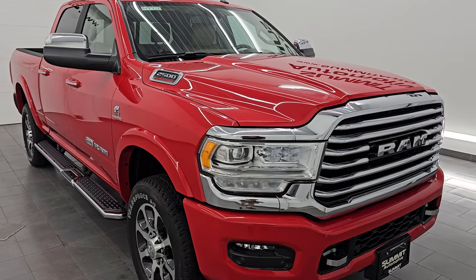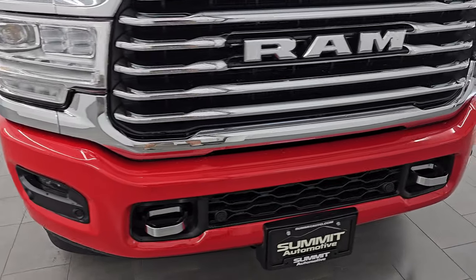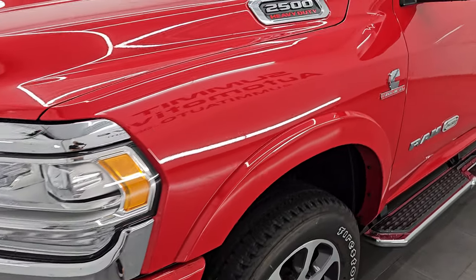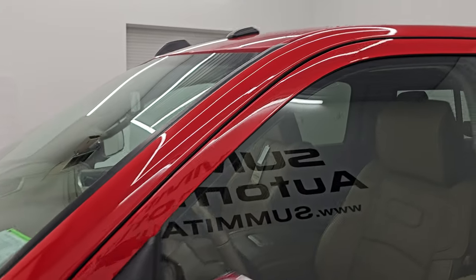This is a one owner, clean title history, clean Carfax out of Colorado. I'm going to go all the way around in this video — inside, start it up, take a look under the hood, go underneath, show you all the options, and just give you the most accurate representation that I can of the vehicle.